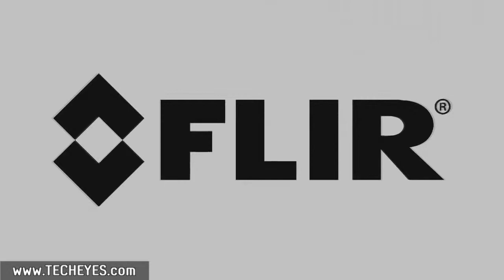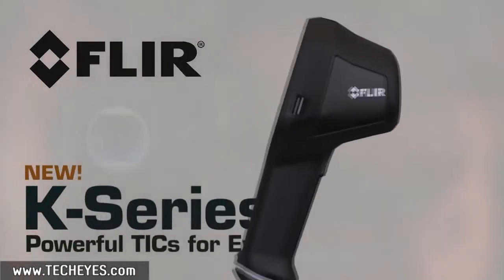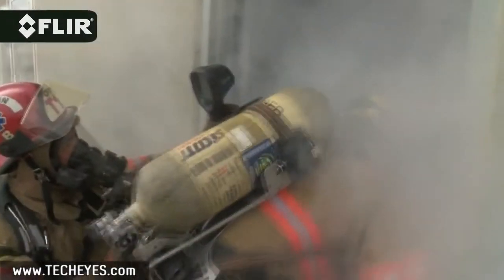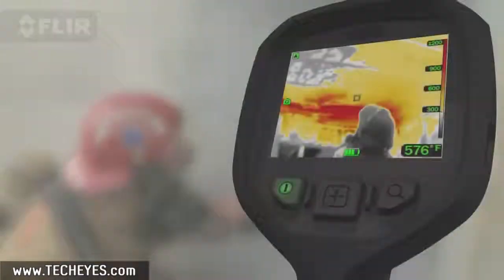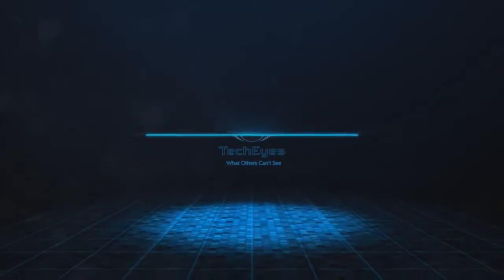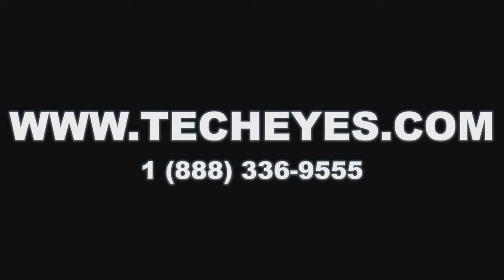Both the K40 and K50 come with FLIR's exclusive 2-10 warranty. K-Series — now the most affordable high-performance TICs on the market, putting more thermal imaging power into the hands of more first responders.